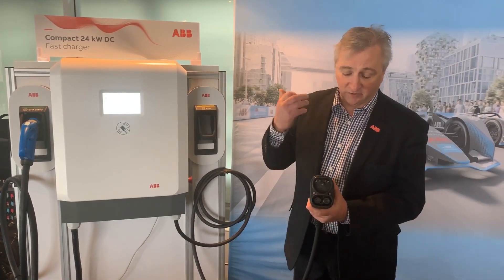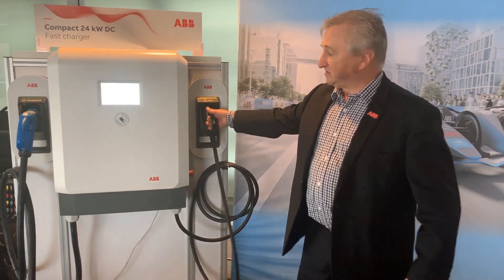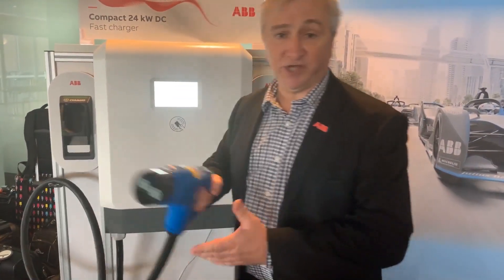It features a CCS connection — Type 2 and CCS on one side — and on the other side, CHAdeMO.